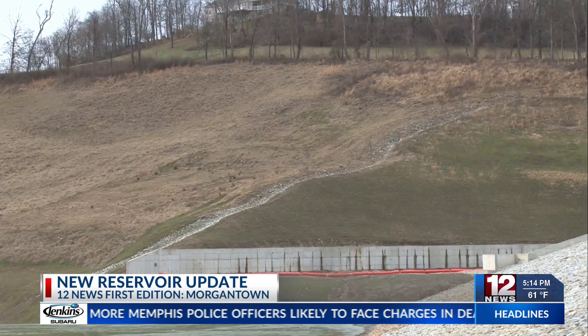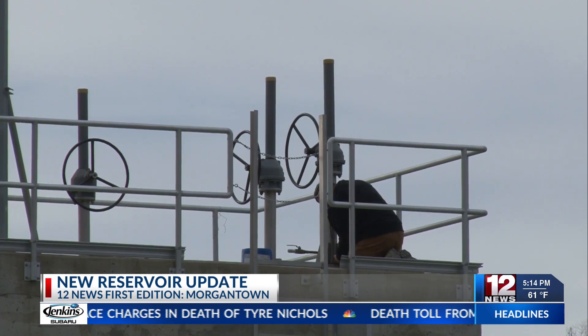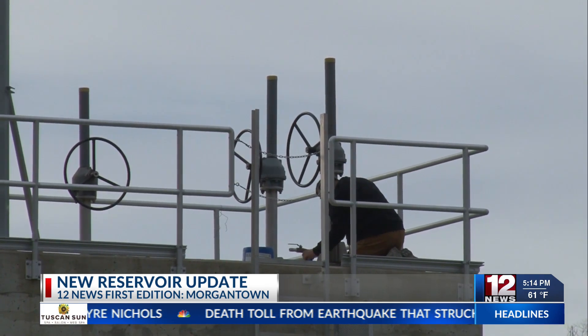The reservoir currently holds about 100 million gallons of water, out of the 370 million gallons that it will be holding once it is completely filled.